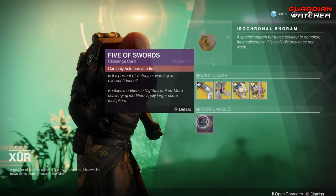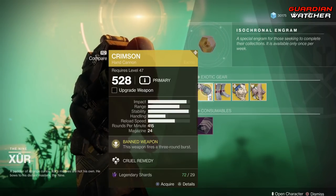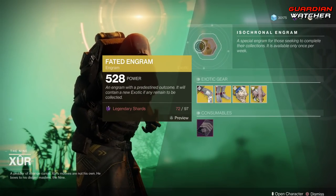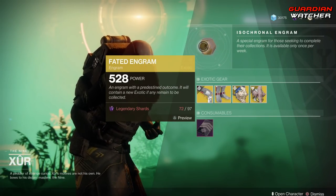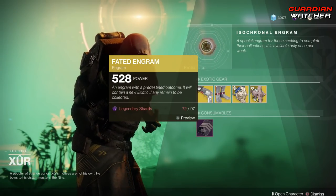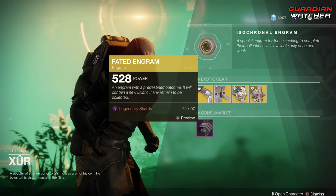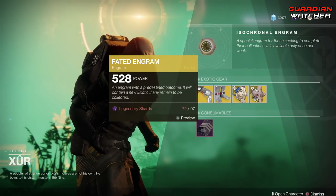Then we have your consumables, which is the Five of Swords, and last but not least, the Fated Engram. If you do not have one of these exotics, go ahead and buy them first before you pop your Fated Engram, because you have a chance to get one of these inside it. However, as of September 21st, 2018, the Fated Engram will not give you Forsaken exotics just yet. Bungie plans on allowing the Fated Engram, as well as Xur, to sell Forsaken exotics, but it's not happening yet — it'll probably happen sometime in the future.